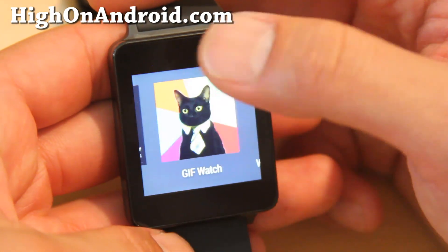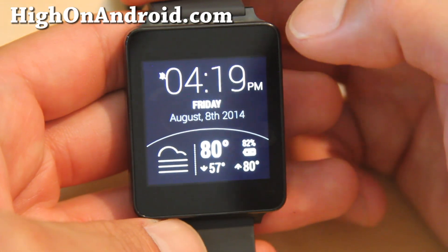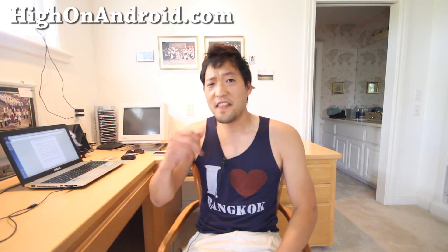Number five on our list is Weather Watch Face. Why not check your weather while checking the time at the same time? It also provides battery stats on your watch face so you don't have to swipe down ever again.